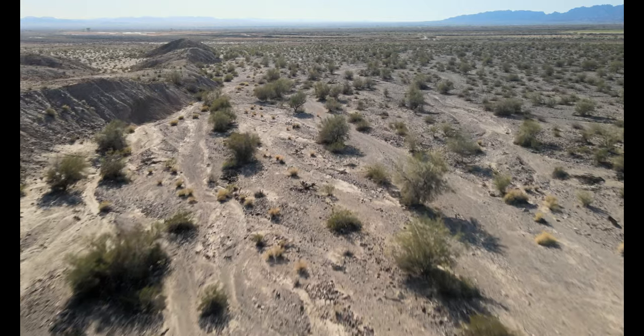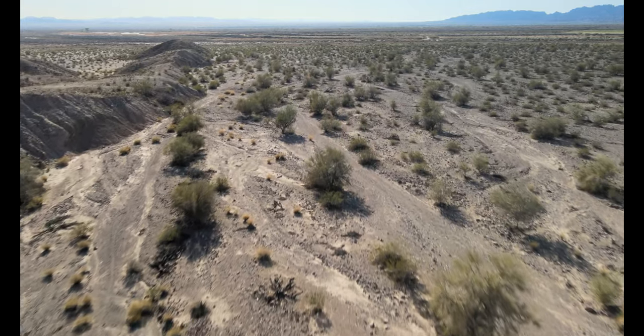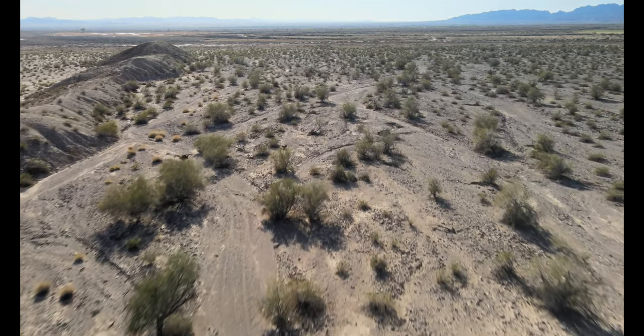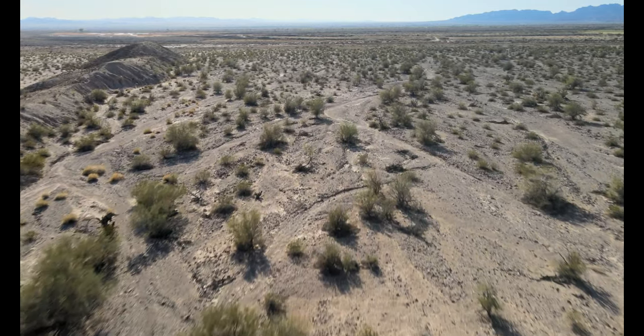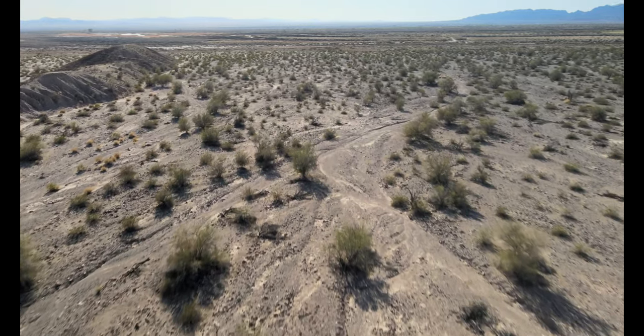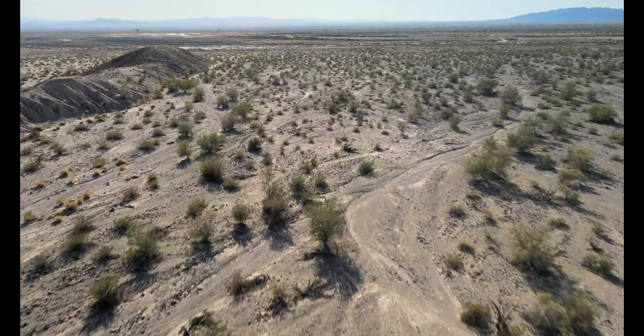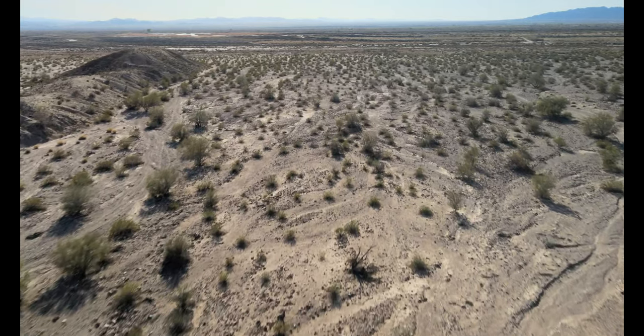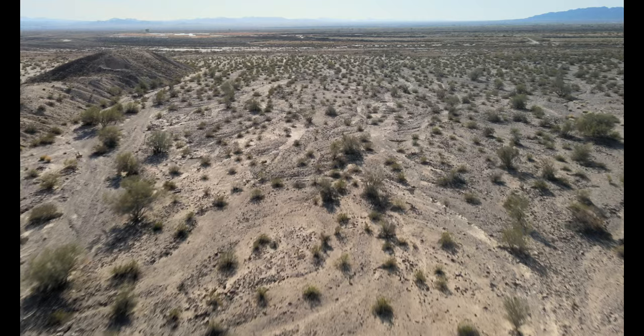This film footage was done in late March, early April, well after the Arizona desert hunting seasons were over, as you cannot use a drone to assist you during hunting season or when you're out there hunting. Using a drone is illegal according to Arizona game laws, as it should be.